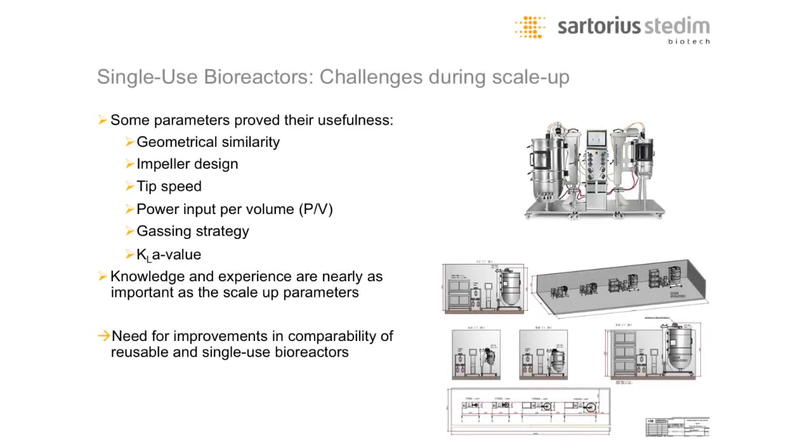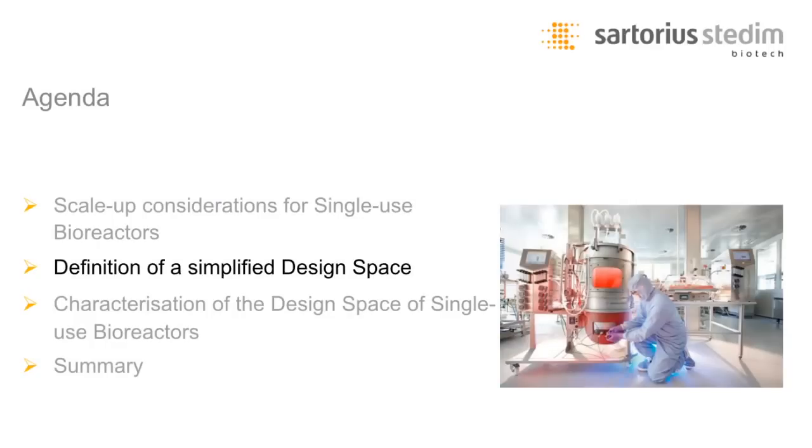If you talk about scale-up, most of you already know the important terms. First, it is always beneficial to have geometrical similarity between the different scales. In cell culture applications, tip speed is most commonly used for scale-up, but more experienced people also use power input per volume, which is a very attractive scale-up criterion. Finally, because this is all linked to mixing, we have to reach the KLa value because the cells need the oxygen. From my experience, scale-up can be discussed in detail with CFD models, but the knowledge and experience of bioreactor design is also very important. What we need currently is better comparability between single-use bioreactors and stainless steel ones.